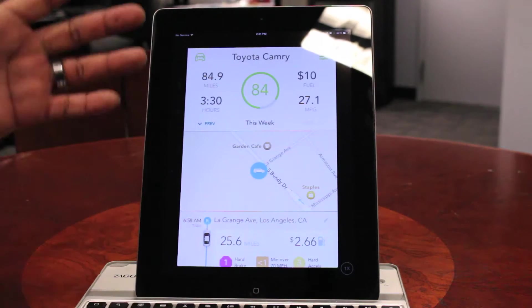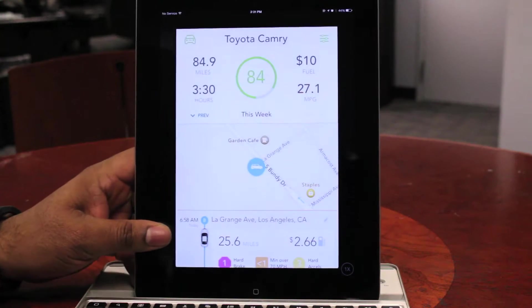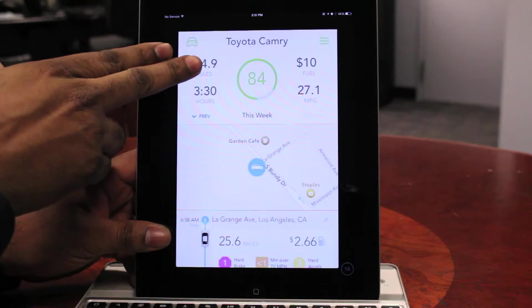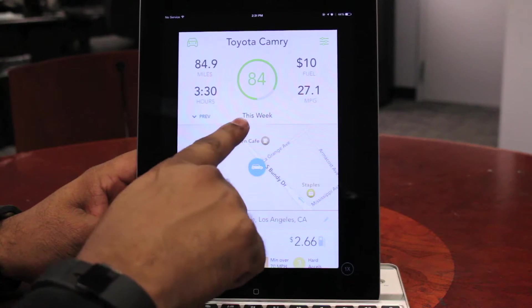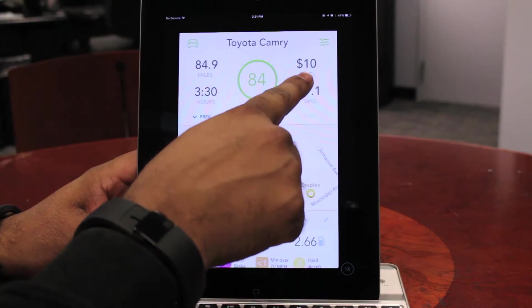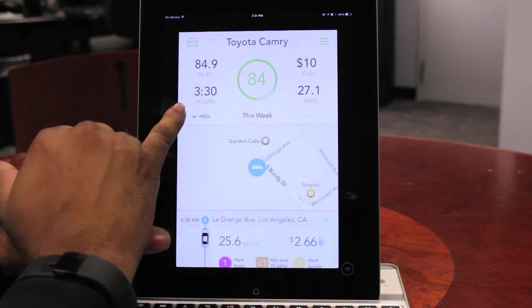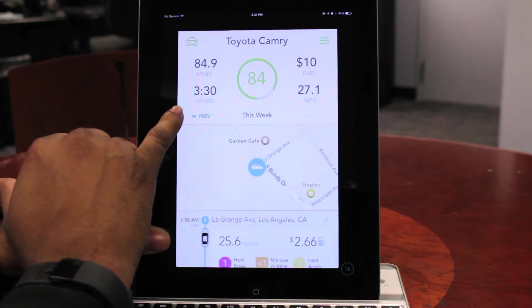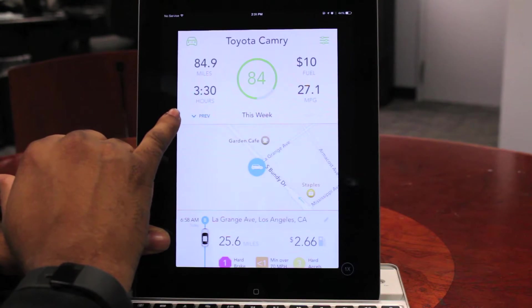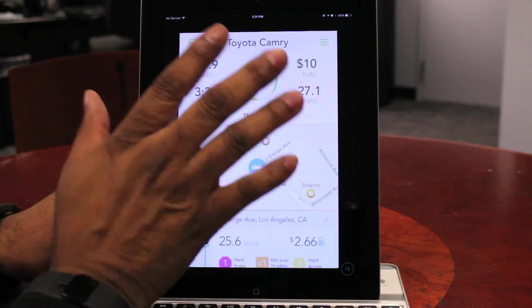This is the Automatic app. It is a very straightforward app. Right here in the app you have your mileage that you've driven — it does it based on the week. You can see how many miles you've driven up to that point in the week, how much money you've spent on fuel, how many miles per gallon your car is getting, and how many hours you've actually spent in the car. If you live in Los Angeles, that three hours and 30 minutes already spent in the car actually feels like an eternity.